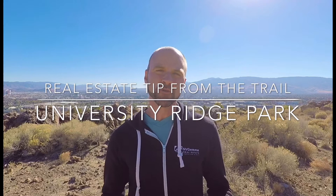Hello everybody and welcome back out to the trail. This is Derek Partridge, your Northern Nevada realtor, and today I'm out here at University Ridge Park, which is a wonderful perspective of Reno's skyline and the entire Truckee Meadows.